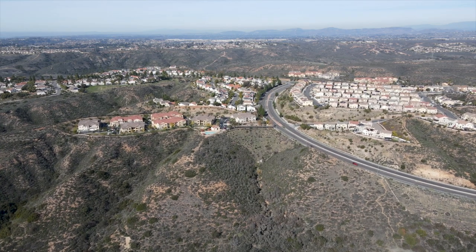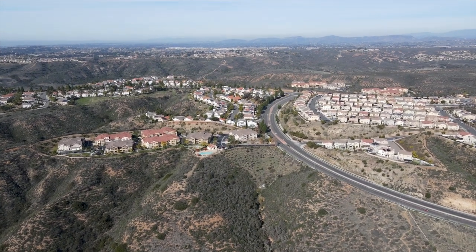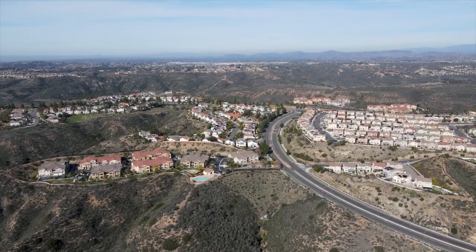So you're thinking about making a move to Carmel Valley here in San Diego? In this video, I'm going to go over everything you should know if you're actually thinking about calling Carmel Valley home.